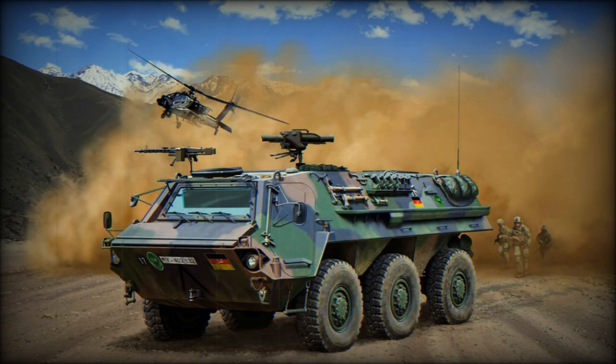An 8x8 version of the Fuchs was also developed, but it never entered service — only two prototypes were built.